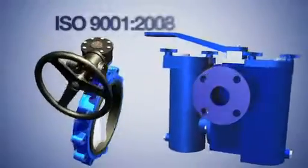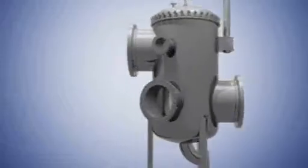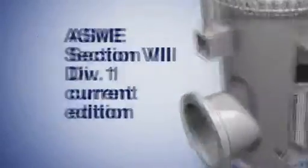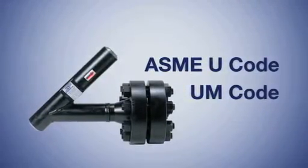SureFlow Equipment is ISO 9001 certified. All custom products are designed and manufactured to ASME Section 8 Div 1 Current Edition. ASME U-code and UM-code stamps are available.